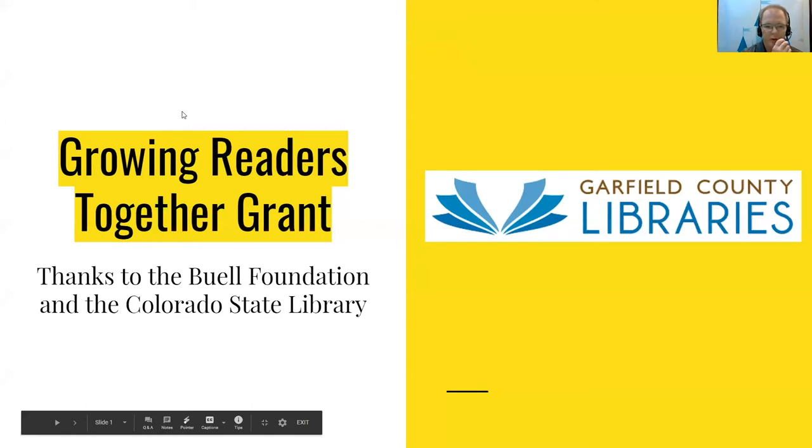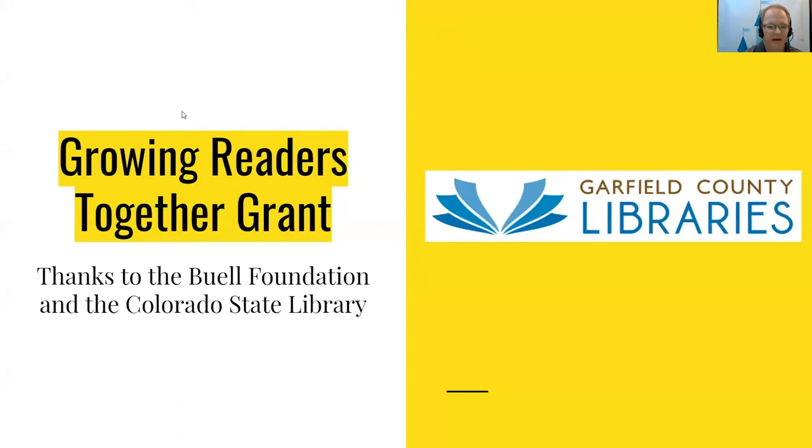So again, this is for the Growing Readers Together grant, thanks to the Buell Foundation and the Colorado State Library.